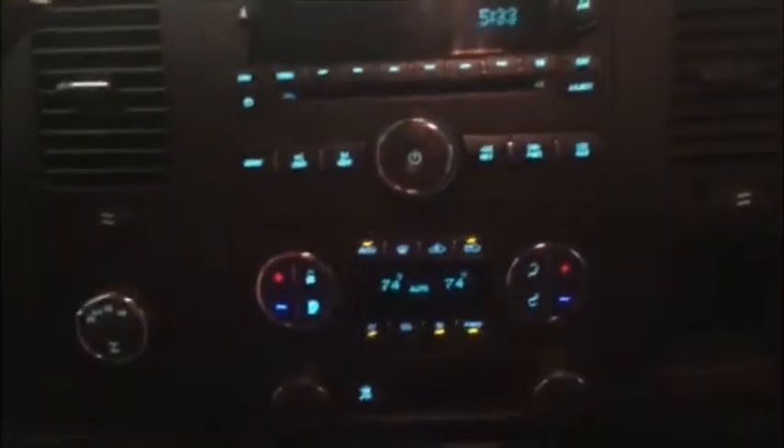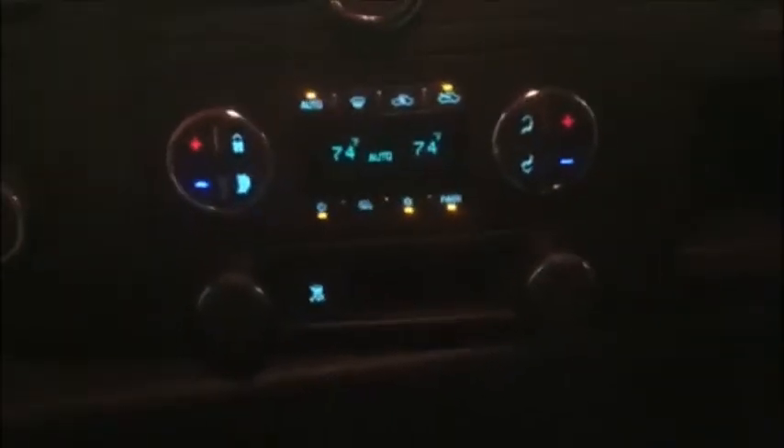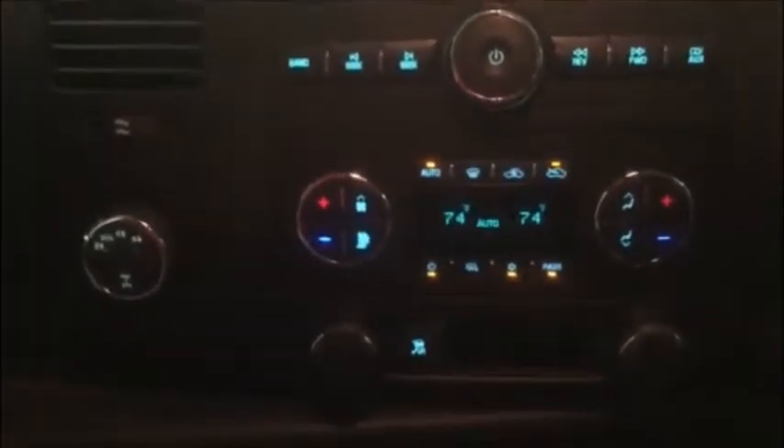Now we're in the driver's seat. This truck does have dual temperature control — one of my favorite options on a vehicle, especially when I'm with my wife. She's always hot, I'm always cold. Super nice to have.